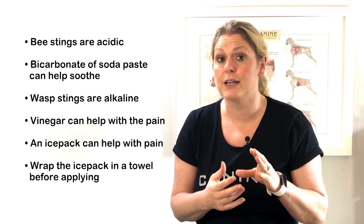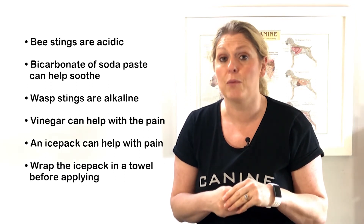Your vet may choose to use either antihistamines or steroids to help with the reaction.